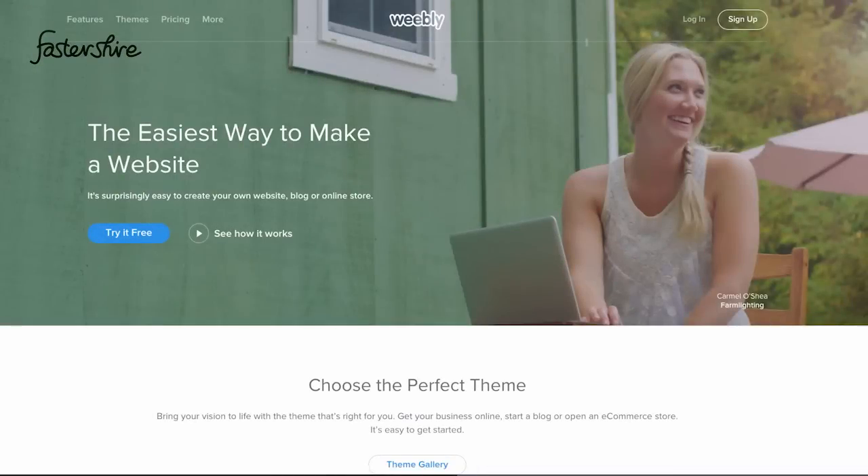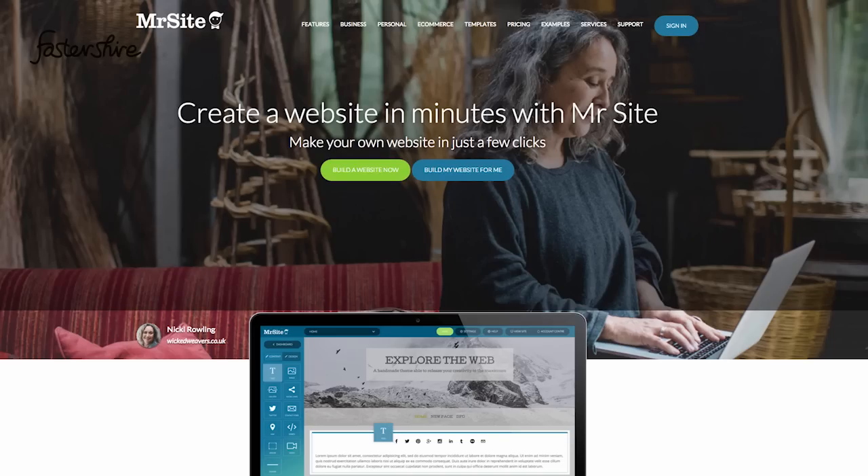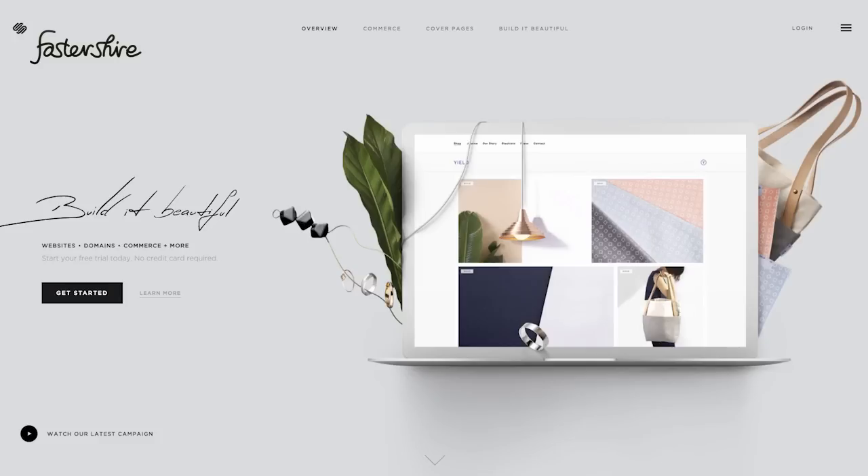There are lots of site builders to choose from. These will let you choose a template, enter your content, and launch your site. Sites like Weebly.com, MrSite.com, and Squarespace.com are just a few.